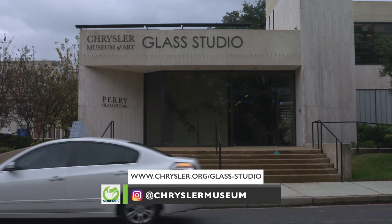The Perry Glass Studio is here to stay, so thank you Robin for having us on the Inside Scoop. Thanks.